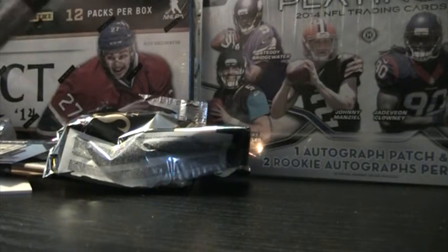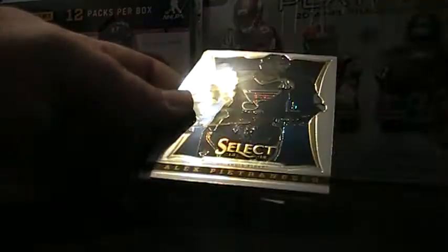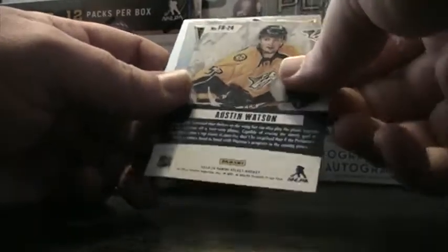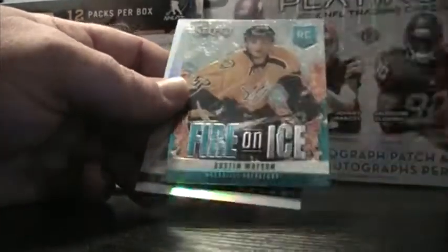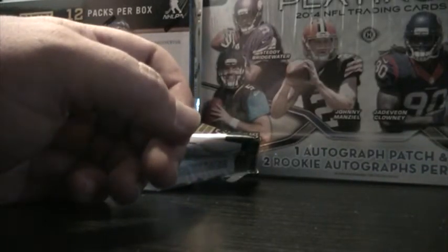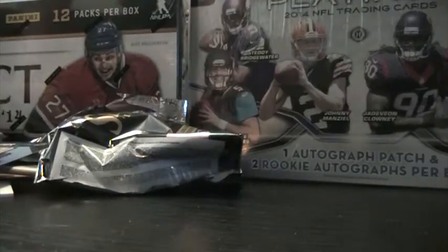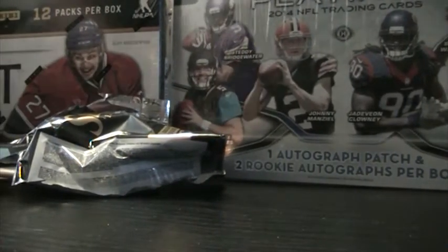Last pack here, folks. Ryan Johansen, Alex Pietrangelo, Collin Wilson. Fire on Ice — Austin Watson. Jaroslav Halak refractor. Mario Lemieux. As far as the rookies go and a couple of the autos, get them up on the website real soon. Check below — we'll give you a little information on the site. Giving away free cards and all that other good stuff. Until next time, folks. Bye.